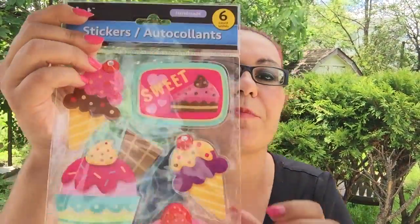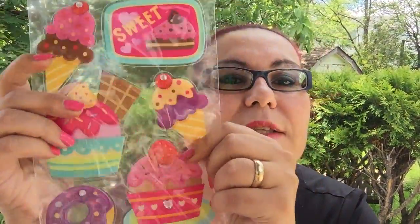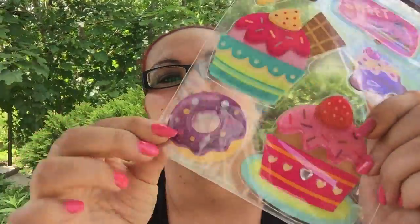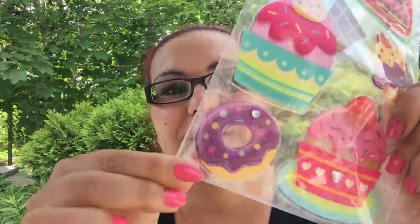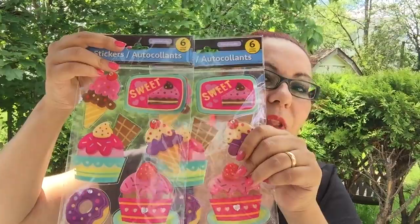My next purchase is these stickers from Jot — there are six of them and they're handmade. This set is called Your Sweets and comes with an ice cream cone, a cupcake, and what really caught my eye is this donut with a gemstone right on it. That is beautiful — I bought two of these.